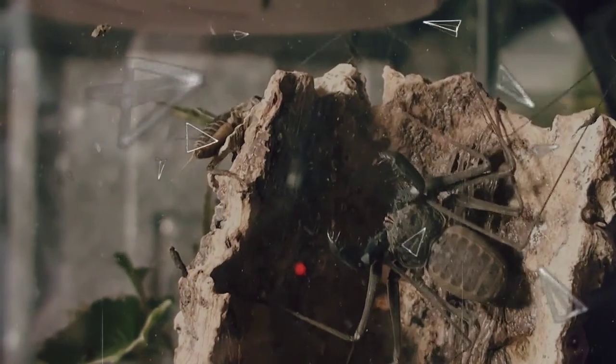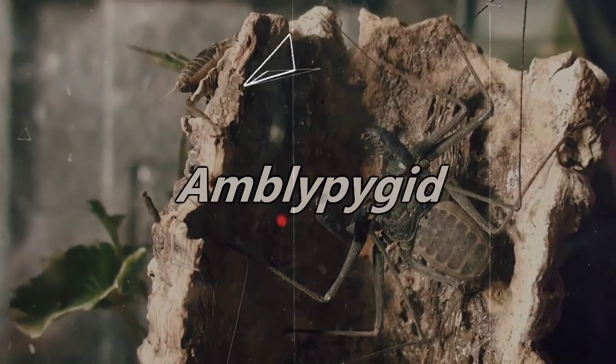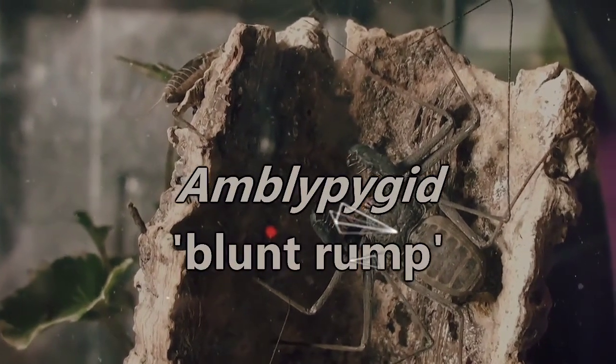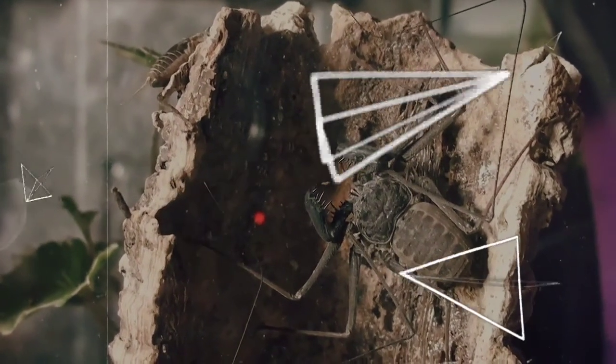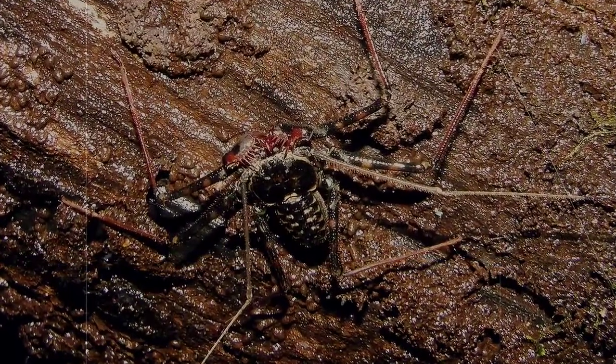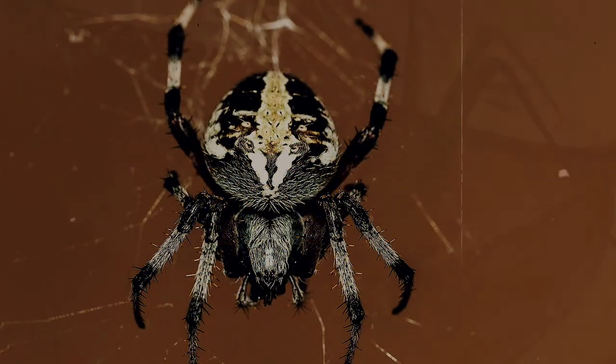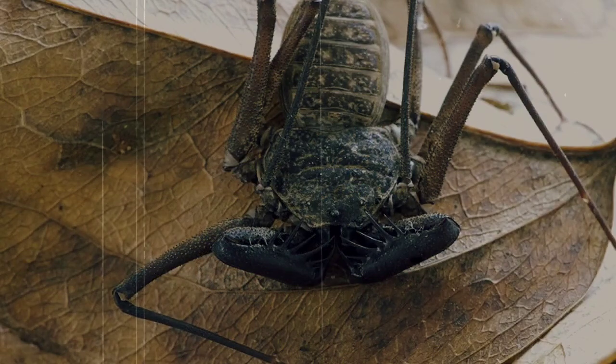The scientific name of a tailless whip scorpion, who are otherwise known as whip spiders, is Amblypygi, which means blunt rump. While this is an appropriate description of this animal's rather short rear end, the more common names can be a bit confusing for more than one reason. First of all, tailless whip scorpions are not scorpions, nor are they spiders. Although they do kind of look like some sort of super combination of the two, they are in a group all their own.